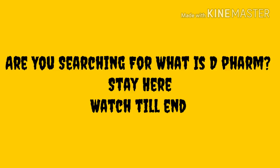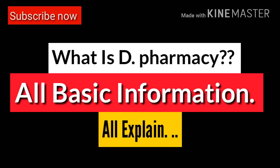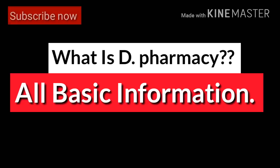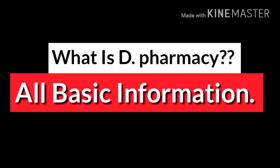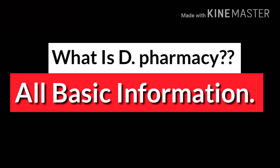If you are searching for the D Pharmacy, you are in the right place. In this video we will talk about complete details of D Pharmacy, so watch this video till the end. If you like this channel, don't forget to subscribe and press the bell icon. Without wasting time, let's get started.